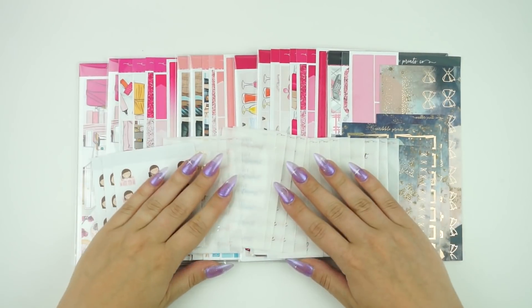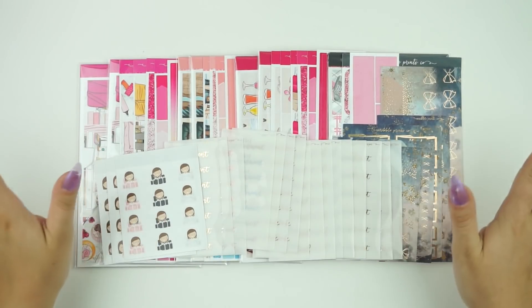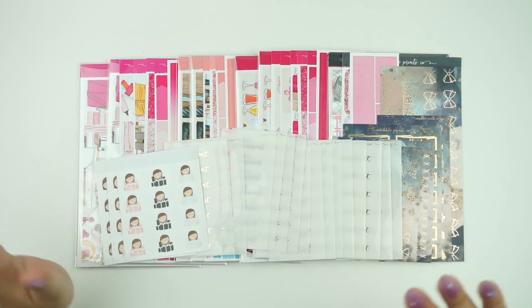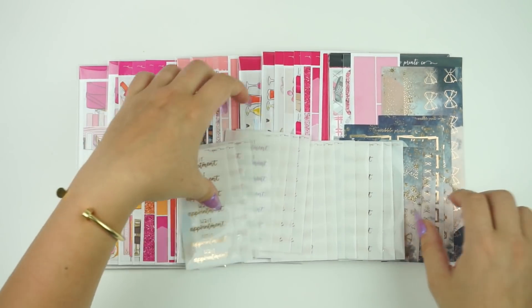Hey guys, it is Andrea and today I'm coming at you with the new releases for this week. I'm sorry this video is late. Sometimes my new releases videos and videos in general will be late, but know that new releases is something I will never miss, so if you don't see it up in the morning it will be up later in the day.